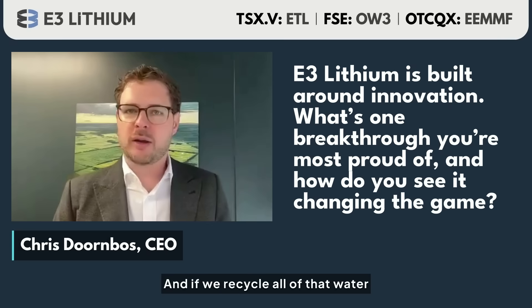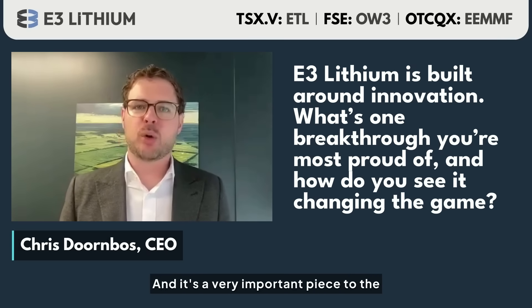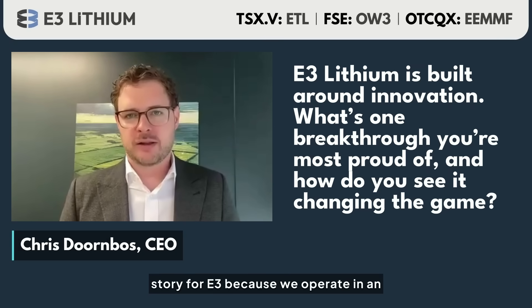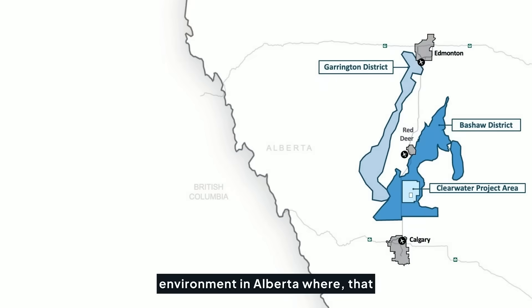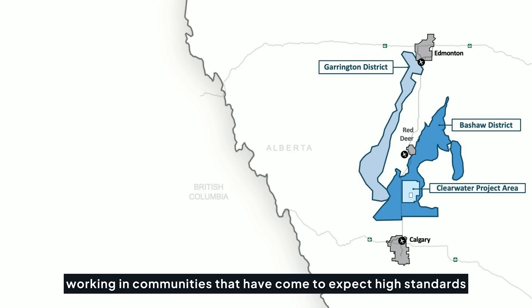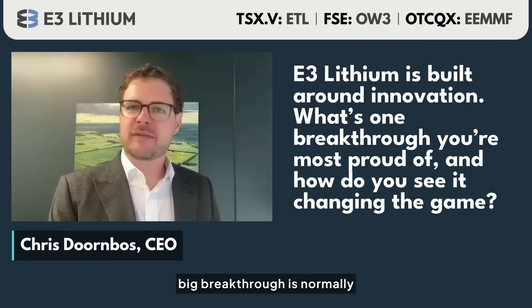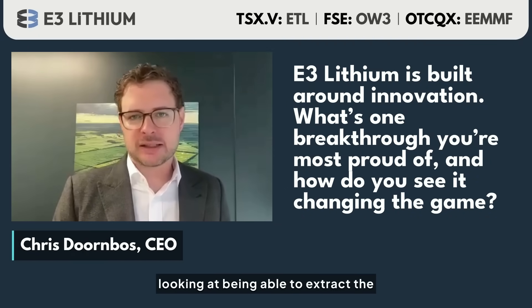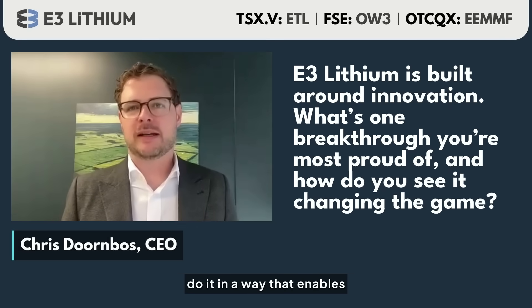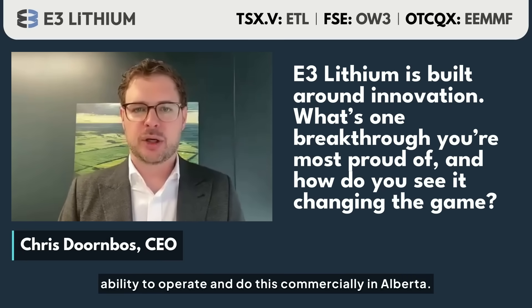If we recycle all of that water that we take out as we go and put it back to the front end, we're able to do this very sustainably. This is a very important piece for E3 because we operate in Alberta working in farmers' fields and communities that expect high standards of environmental protection. So while the big breakthrough is normally about extracting lithium from the brine, being able to do it in a closed loop system is fundamental to our ability to operate commercially in Alberta.